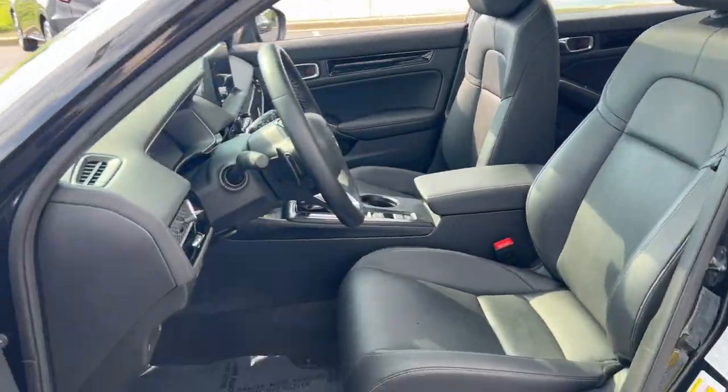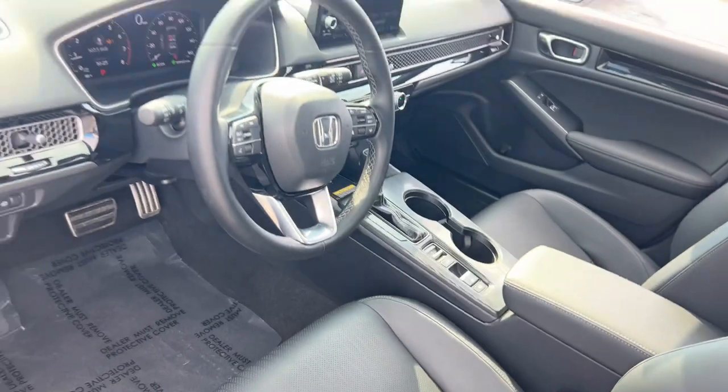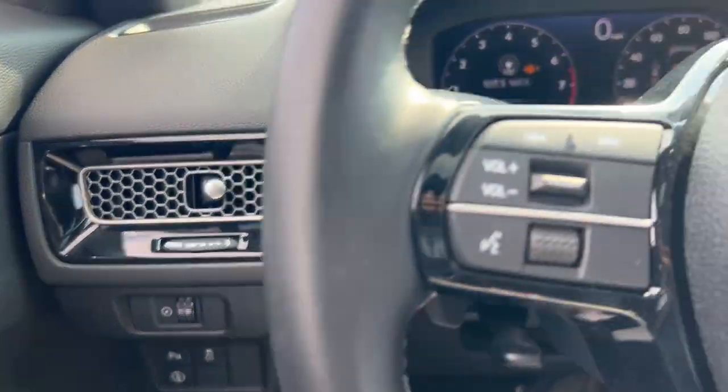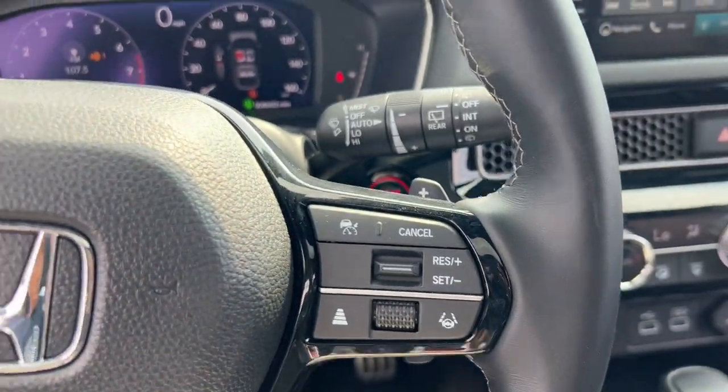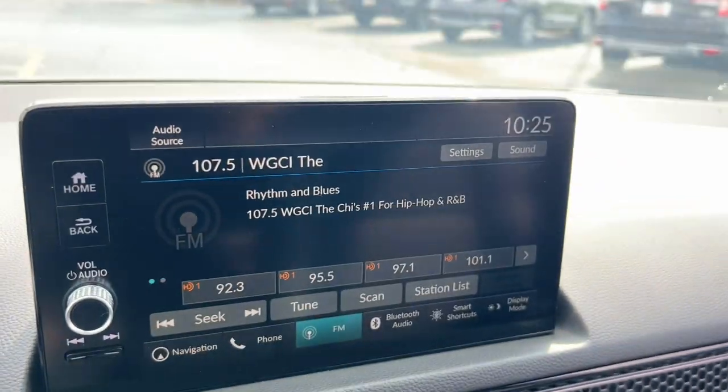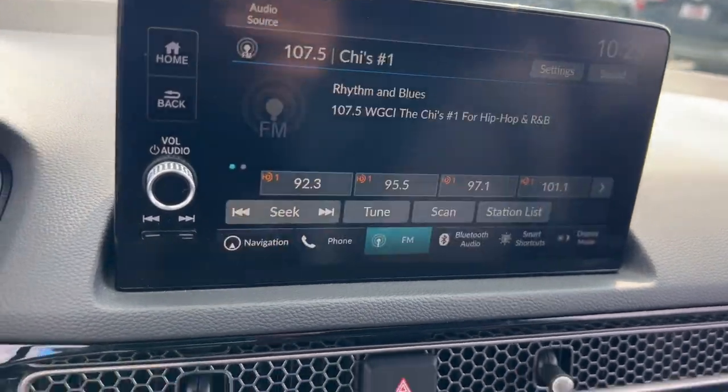These are just some of the great options this vehicle comes with: intelligent auto on-off high beams, pre-collision system, proximity key entry, navigation system, sun/moonroof, keyless entry, backup camera, fog lamps, and lane-keeping assist.